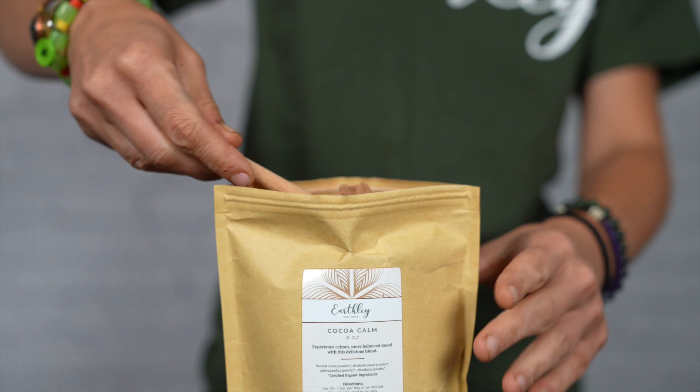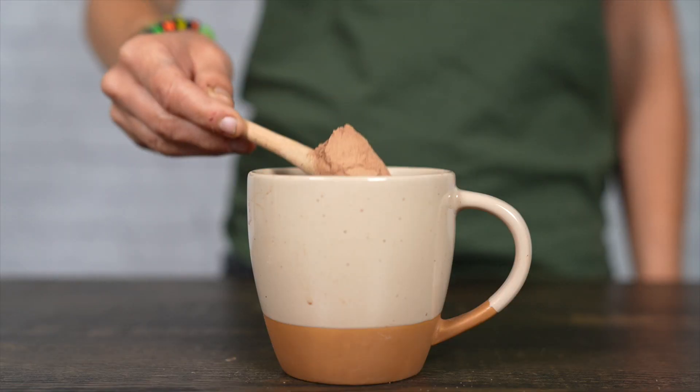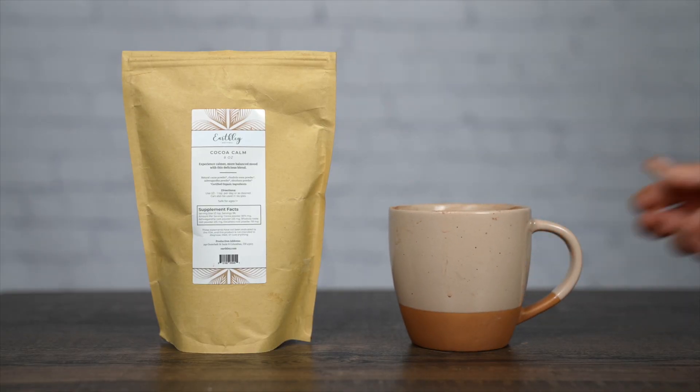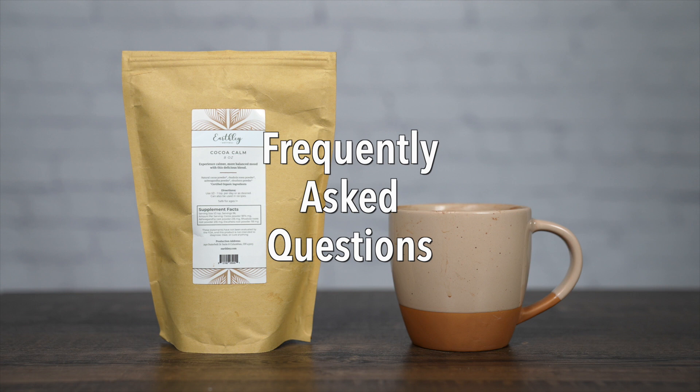To use, stir one quarter to one teaspoon — depending on your preference and needs — into coffee, milk, or a smoothie and enjoy. You can also incorporate it into your favorite baking or dessert recipe.